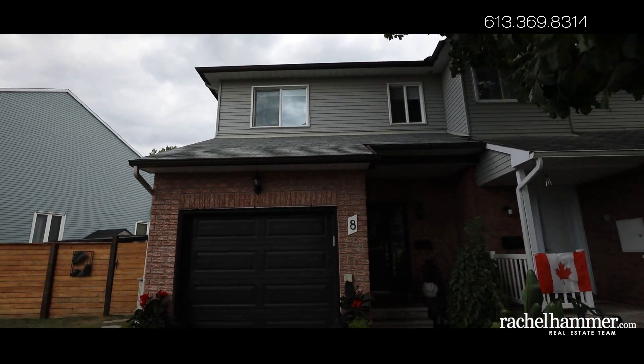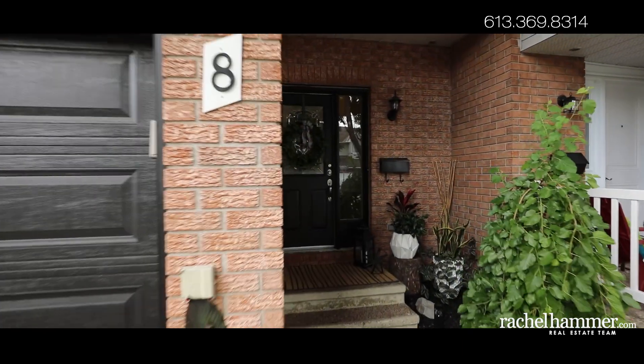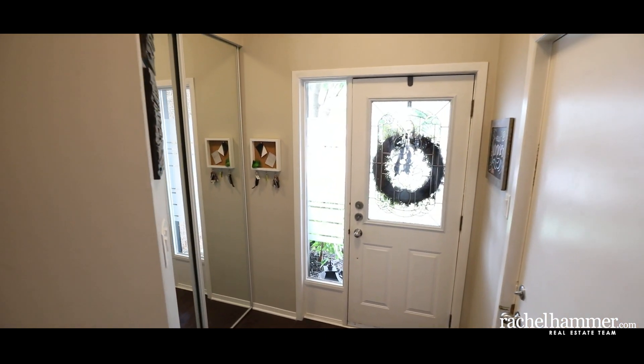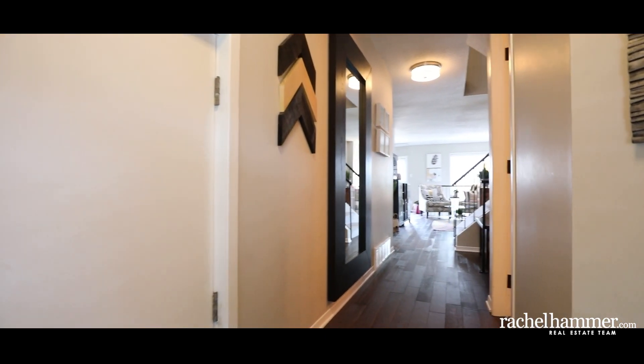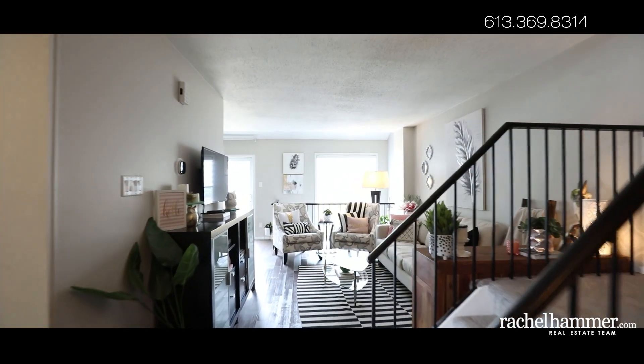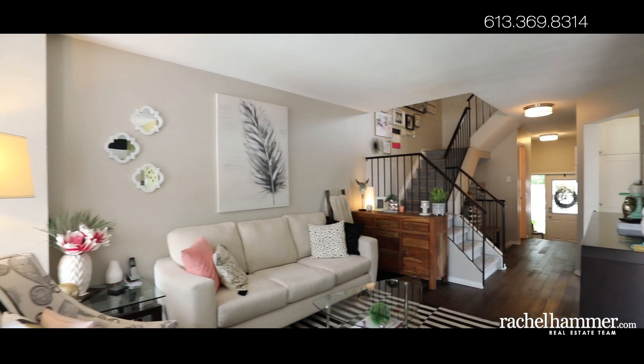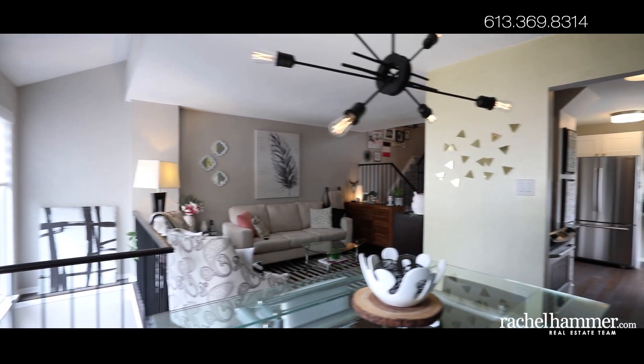The landscaped front yard is shaded by a mature maple tree. Step into your entryway featuring espresso hardwood floors that extend throughout the main level. High windows invite the sunshine into your living room which is open to the family room below. Modern updates include the metal and hardwood stair railings and a granite countertop in the powder room.